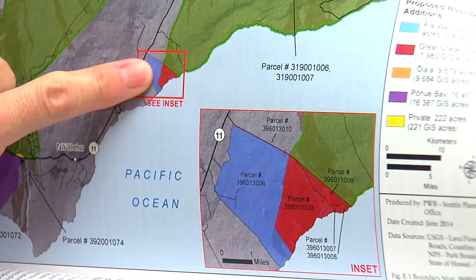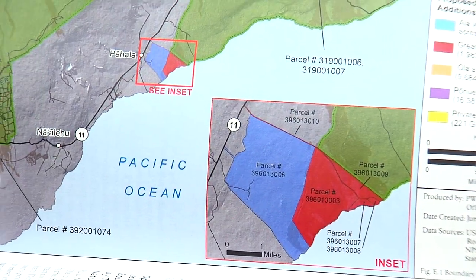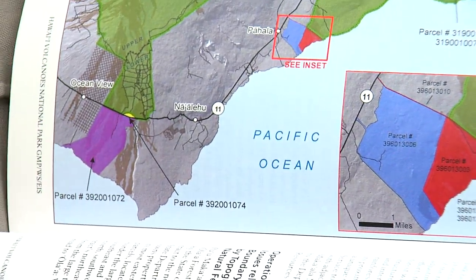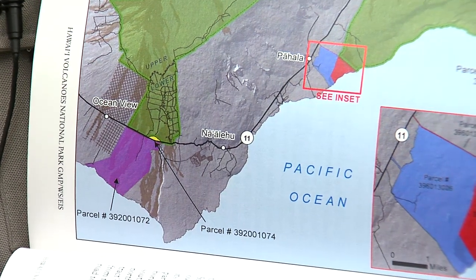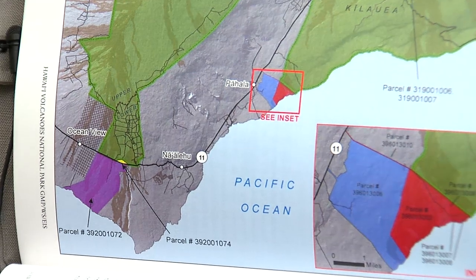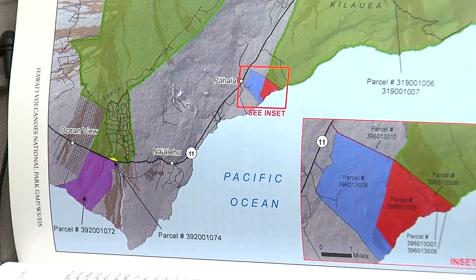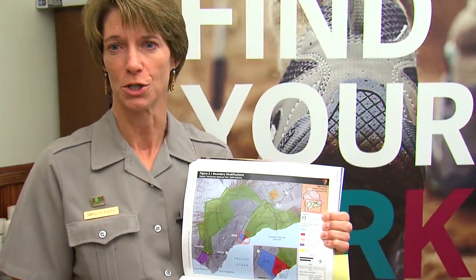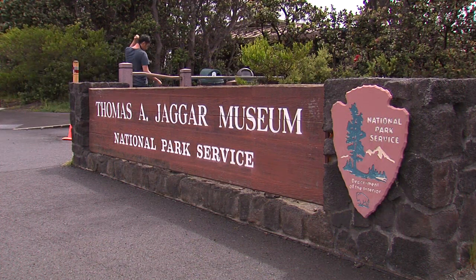We've also added consideration for the Ala'ai parcel, which has really unique archaeological resources, and the Pohui Bay parcel. Other than Ola'a, the Park Service doesn't have to acquire these lands — these are lands we think have unique features worthy of protection. But in our boundary acquisition analysis, we clearly say that of course the Park Service could protect them, but it could also be done through partnership. If somebody else acquires the land and wants to protect it, we're happy to work in partnership with them.